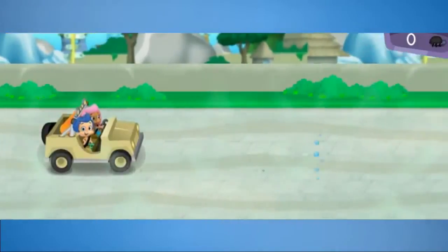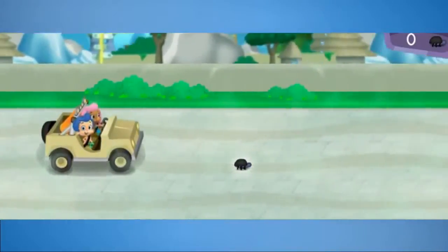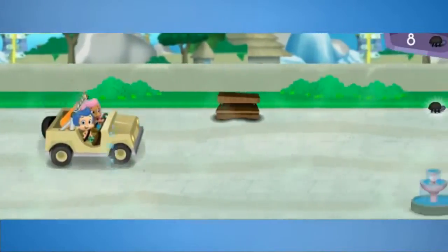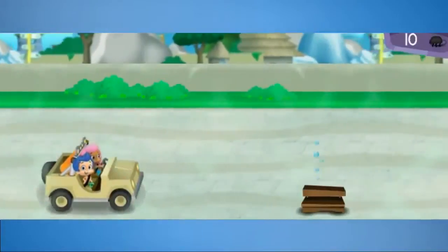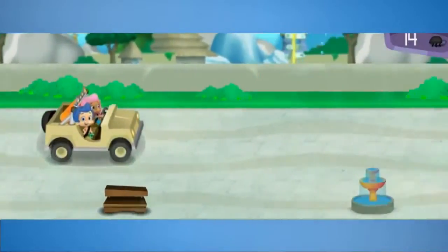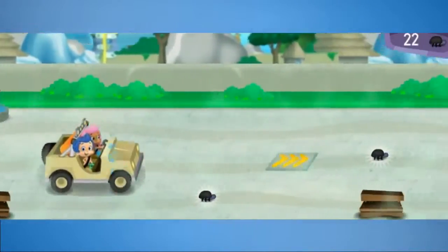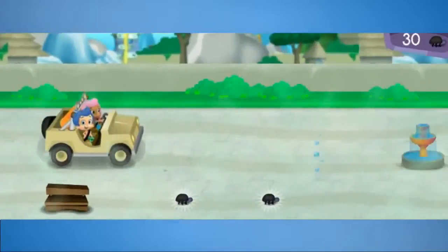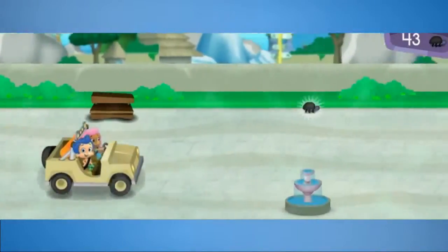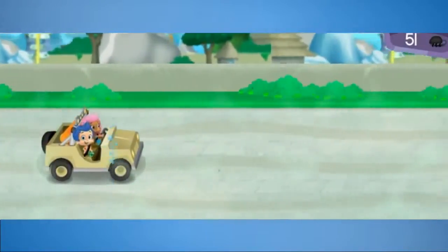Last stop, the savanna habitat. Let's go! Watch out for park benches and water fountains. You can steer over to the bugs to collect them. Awesome! Nice steering! Fantastic! Super zoo searching! Oh, look! The savanna habitat is just ahead!